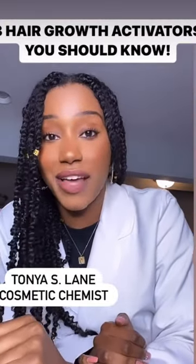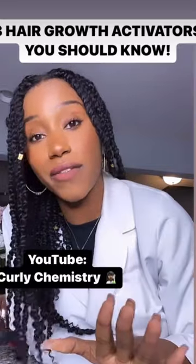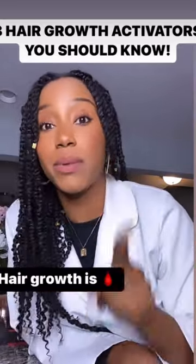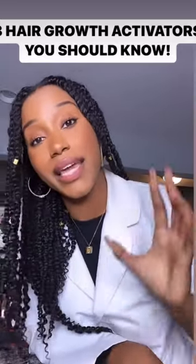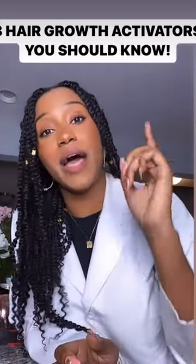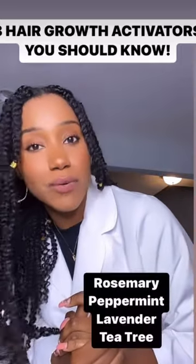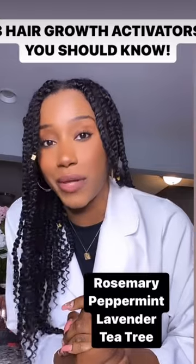Here are three hair growth activators you should know. Number one is blood flow. Hair growth is blood — blood is hair growth. Blood flow is needed because blood carries the nutrients to the hair follicle, the bulb of the hair, that promotes growth. Incorporating oils like rosemary, peppermint, lavender, and tea tree are going to do just that for you.